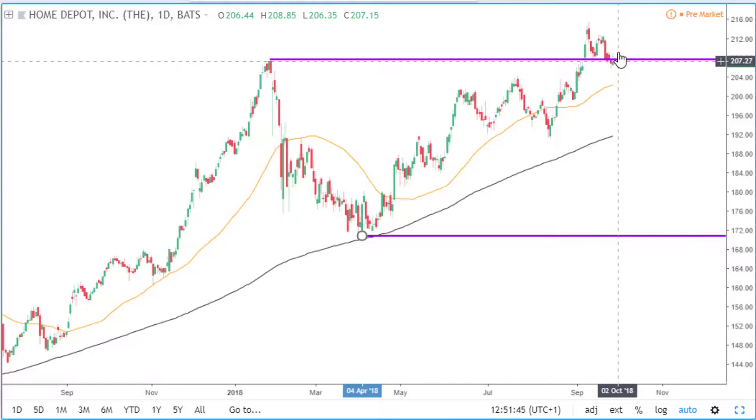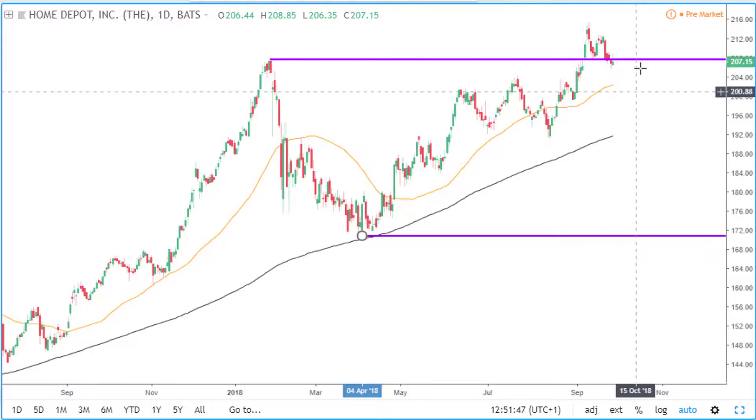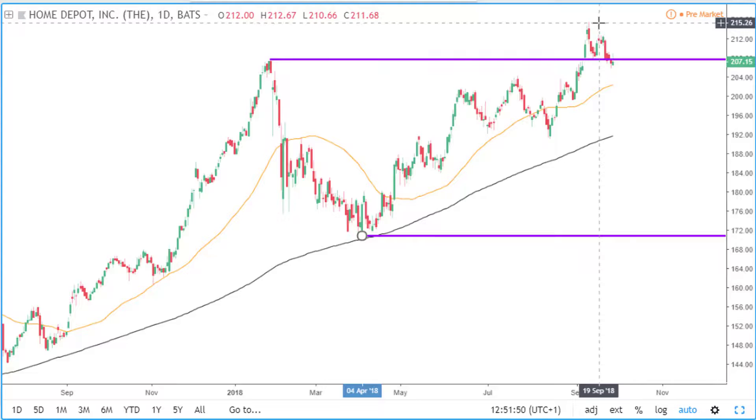To confirm that we are no longer in this area of consolidation, I'm waiting for price to break above this high. Then I can look for long opportunities. So definitely a stock to keep on your watch list, because we may see a breakout in the near future.